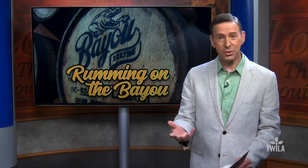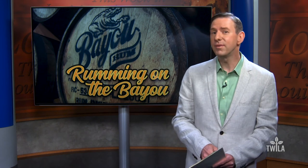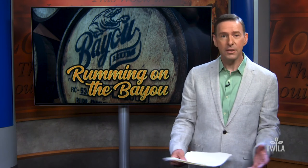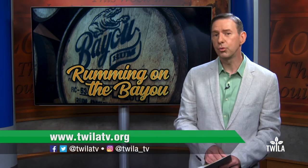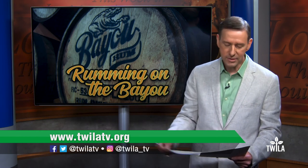You can try Bayou Rum for yourself. As you could tell, the bar is well stocked. There's a tour you could take, and there's also an event center at the distillery. You can find Bayou Rum at your local grocery store. We'll link you to the Bayou Rum website on our website, twilatv.org.